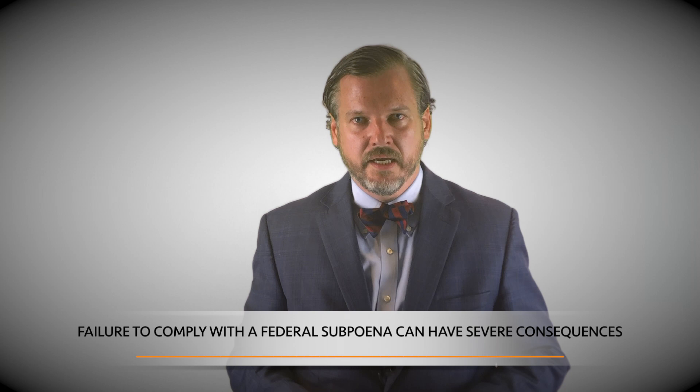The first thing to understand about these subpoenas is that they are not mere requests — they are backed by the power of the federal courts. If the subpoenas are not complied with, the court has the power to impose contempt, which means fines and even imprisonment.